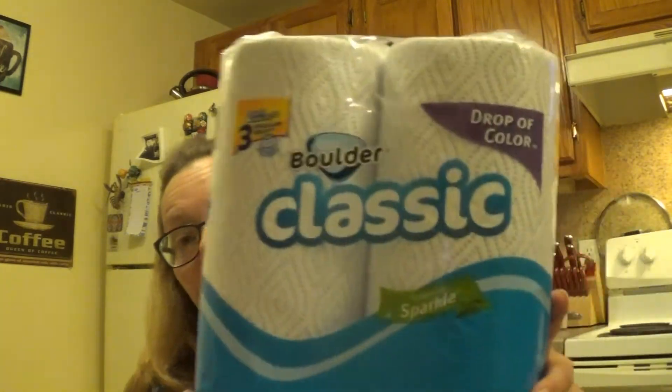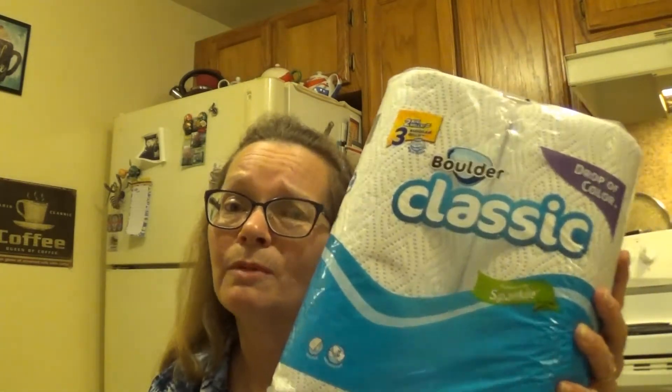We are down to one more package of paper towels, so I picked up the Boulder Classic Choose Your Size — they say to compare to Sparkle. These are only $1.99, so really it's $1 a roll. Compared to the Dollar Tree brand, these are much better quality. Much better. And you also get to choose your size. Even compared to the Bounty you can buy at Dollar Tree, I think these are much better quality.